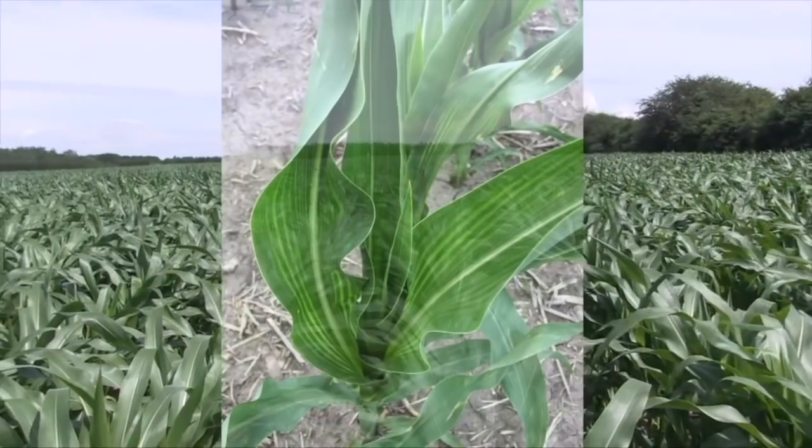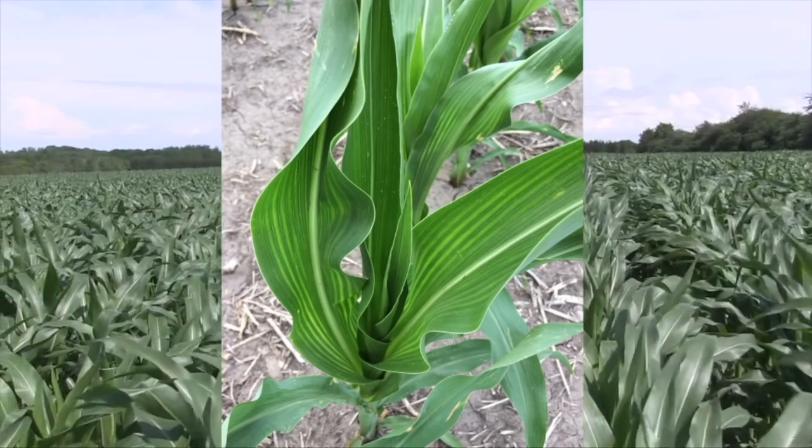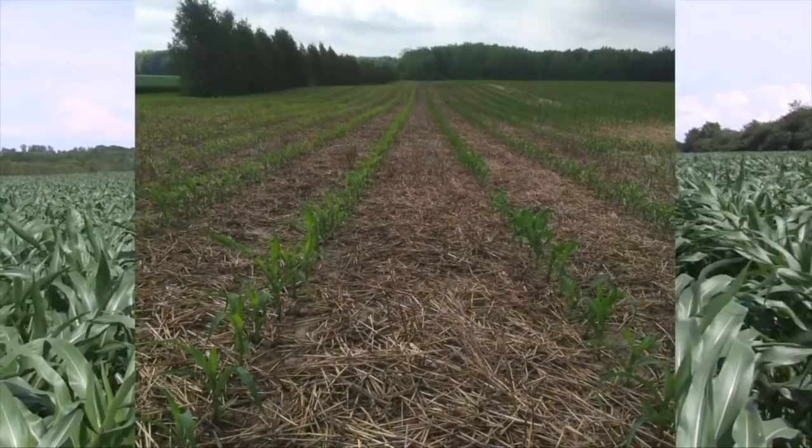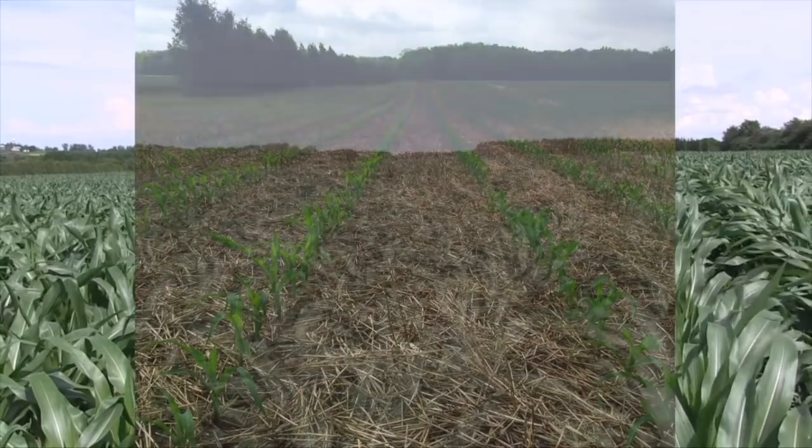What does corn sulfur deficiency look like? A lot of the literature says sulfur deficiency shows as an overall yellow paleness, which can be tough to diagnose — it can look a lot like nitrogen deficiency. But the big giveaway with sulfur is it tends to follow topography. That's where drones come in really handy to get that overhead look. When the corn is still small enough, you can see the knolls — we get on the knolls with low organic matter and all of a sudden we're seeing sulfur deficiency.